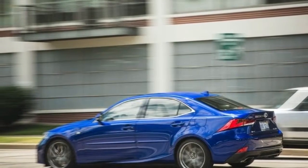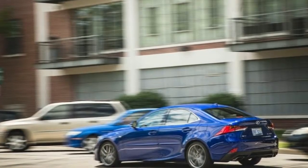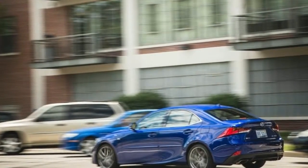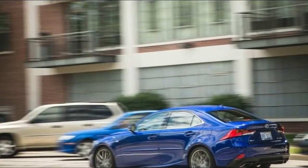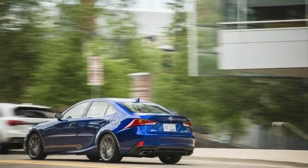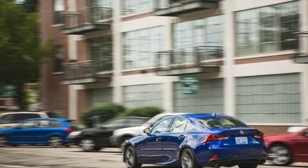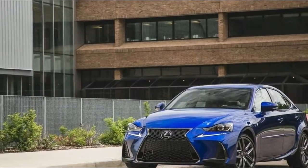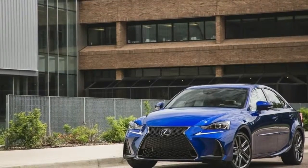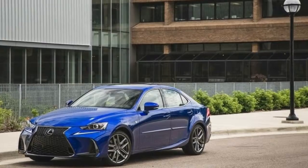Like the standard RX 350, the RX 350L is powered by a 290-horsepower 3.5-liter V6 and is available in both front and all-wheel drive. The RX 450HL comes standard with all-wheel drive, powered by a 3.5-liter V6 and two electric-drive motors, with a total power output of 308 horsepower. An EV mode allows the hybrid to run on pure electricity for a short amount of time. The models go on sale early next year.